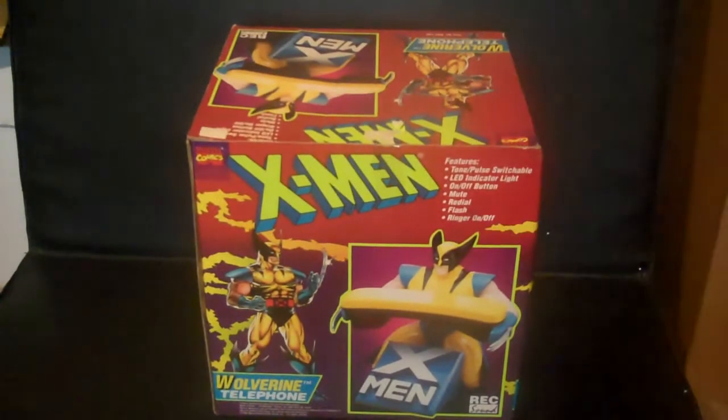Welcome to another edition of King Joe's Toy Log. In this edition I'm going to go over what I have of miscellaneous Marvel stuff.